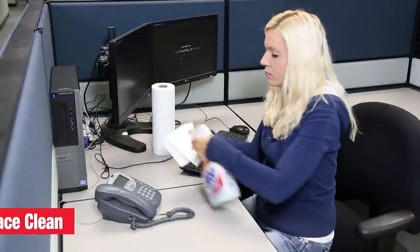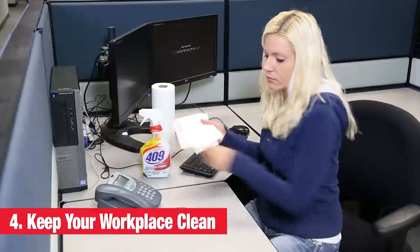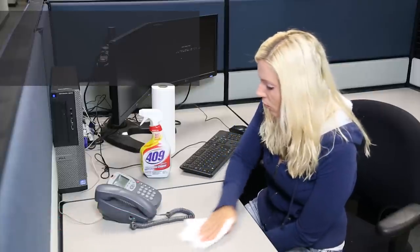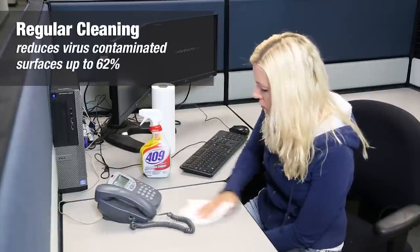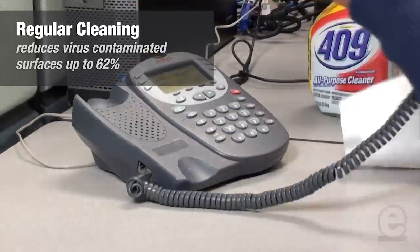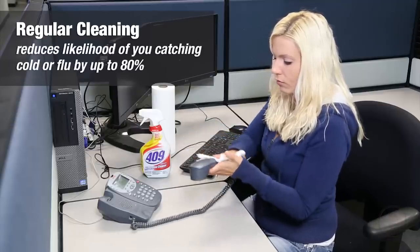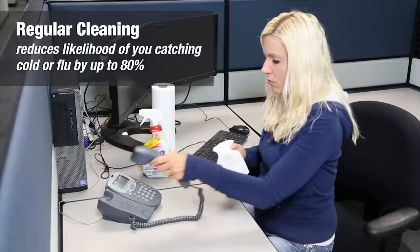Keep your working area clean. By regularly wiping down commonly used areas in your workplace, you can reduce the number of virus contaminated surfaces throughout your facility by up to 62 percent and reduce your likelihood of catching a cold or flu virus by up to 80 percent.